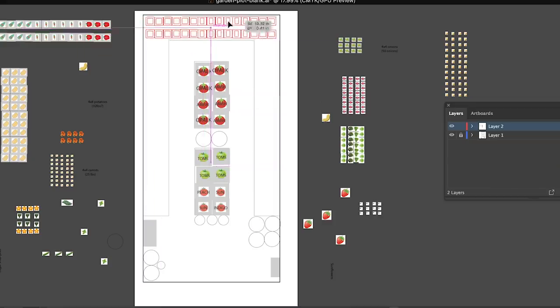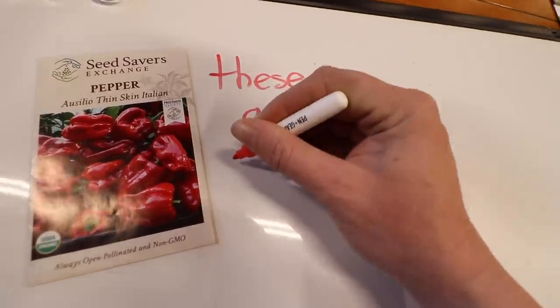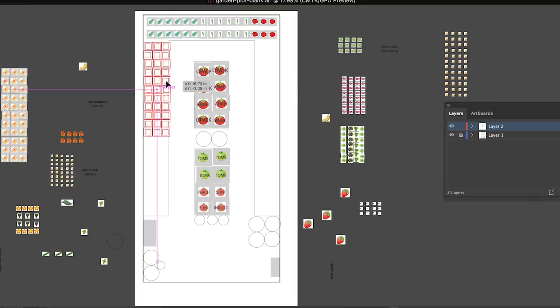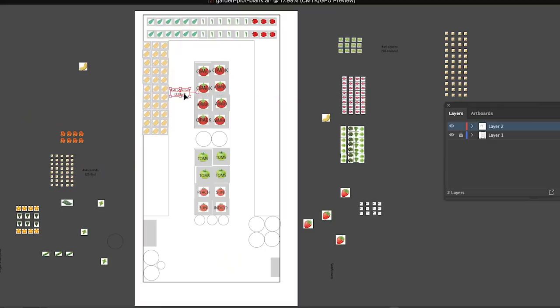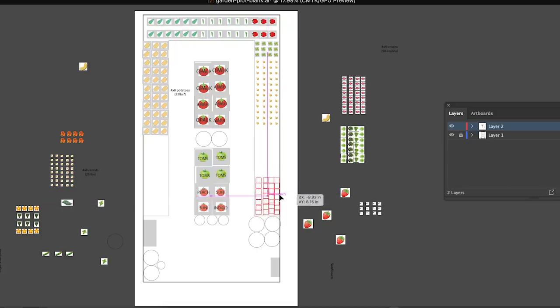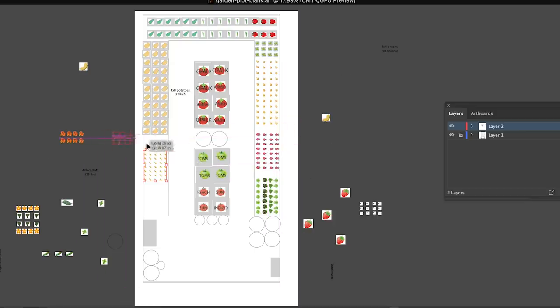Next we dropped in all the peppers we want to grow — four different varieties. We decided to put our potato plants in a space roughly equivalent to a four-by-eight area, and based on our calculations and internet research, we estimated that might get us around 32 pounds or so. We put our onions over here, basil, decided to put a bunch of lettuce down here — we're going to try the cut-and-come-again method. We also have beets, carrots, and nasturtiums.